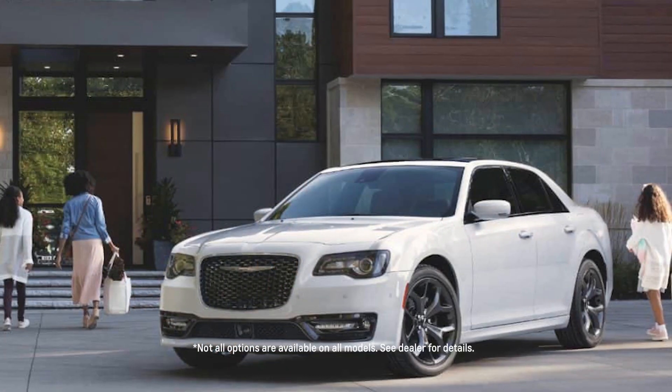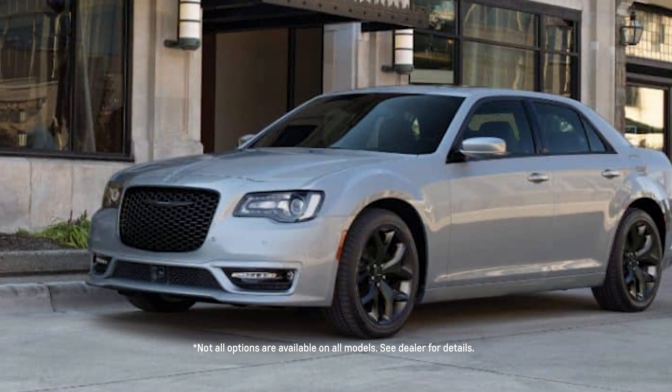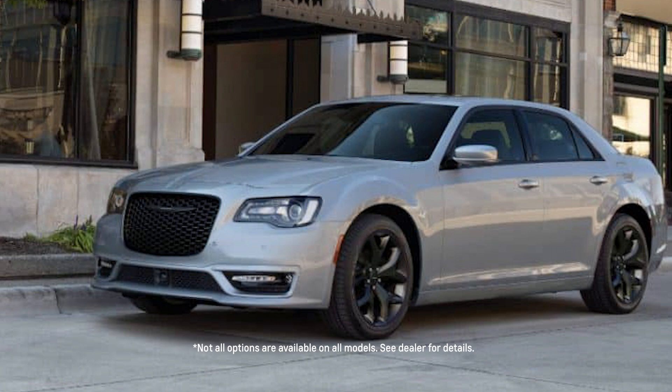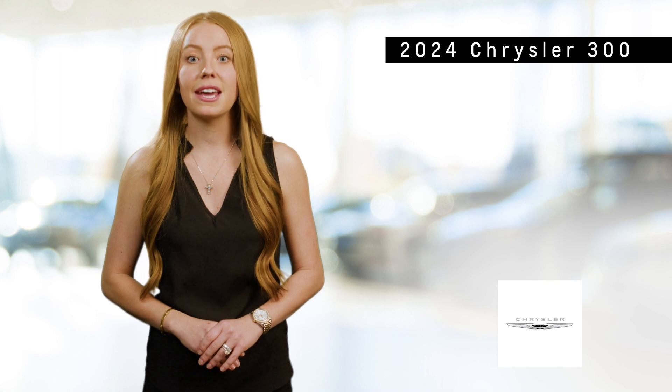The 2024 Chrysler 300 is the perfect blend of timeless elegance, modern performance, and advanced technology in a full-size sedan. With its striking design, powerful engine options, and luxurious features, the Chrysler 300 offers a driving experience that is both exhilarating and refined, making it an ideal choice for those who demand the best in their everyday drive.